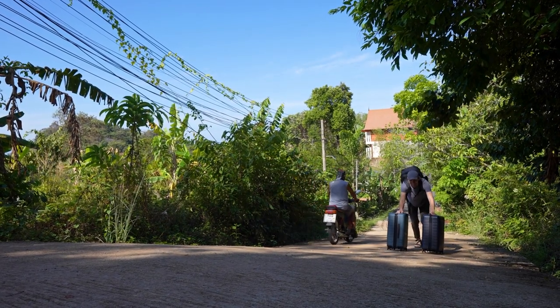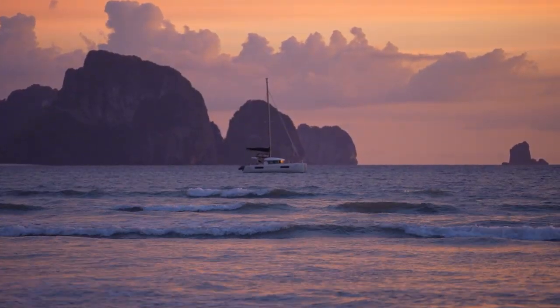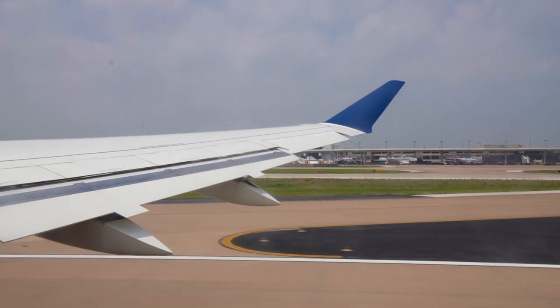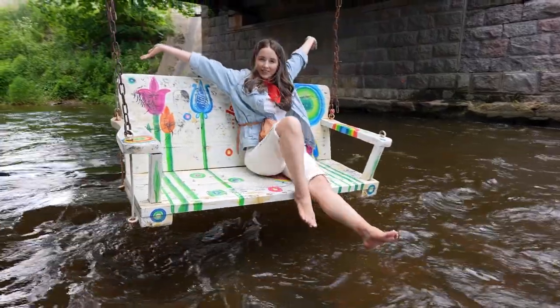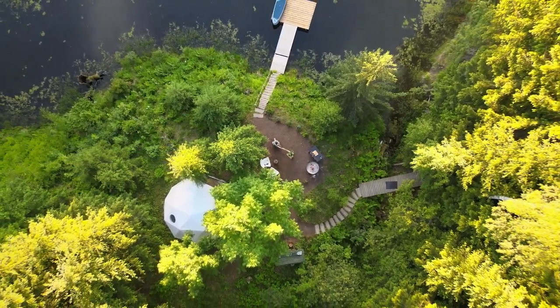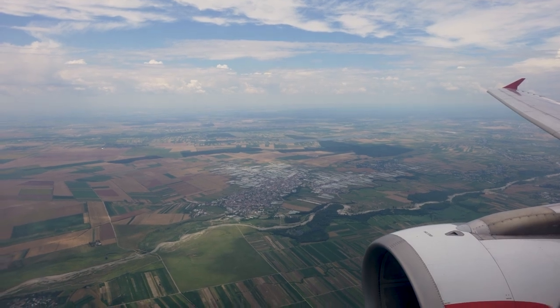We're Ashley and Jordan and we've been traveling the world full-time since 2019. After traveling around Thailand earlier this year, we hopped on a plane to explore Eastern Europe for three full months. From incredible hikes in Bulgaria and fun times in Lithuania to celebrating midsummer in Latvia, we've made some incredible memories. Now we're wrapping up our Eastern Europe adventures with Romania.